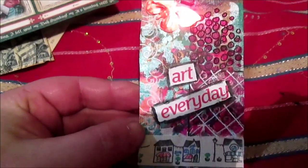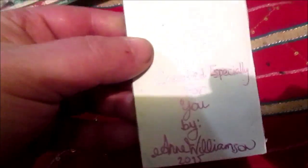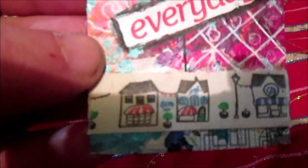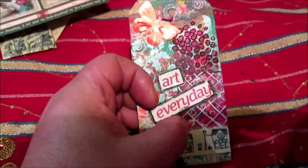Ann also made me this tag - butterfly art every day - yes, again created especially for me, thank you. Sorry, mixed media - look at this! And I will show you - you will see this. It looks like an Egyptian cross. Thank you Ann.